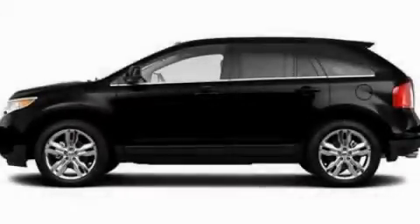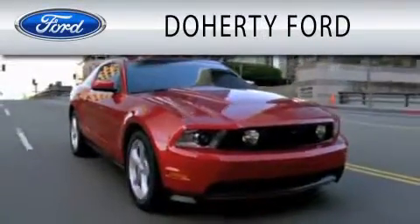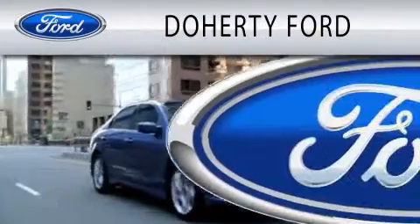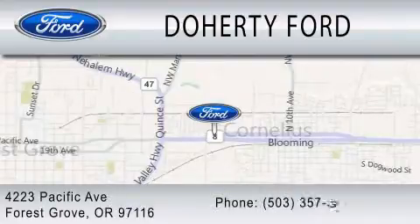This automobile won't last long at this price. Call and arrange a test drive now. Doherty Ford is dedicated to doing everything possible to ensure that the experience you have selecting your next vehicle is as pleasant as possible. We're located at 4223 Pacific Avenue in Forest Grove.